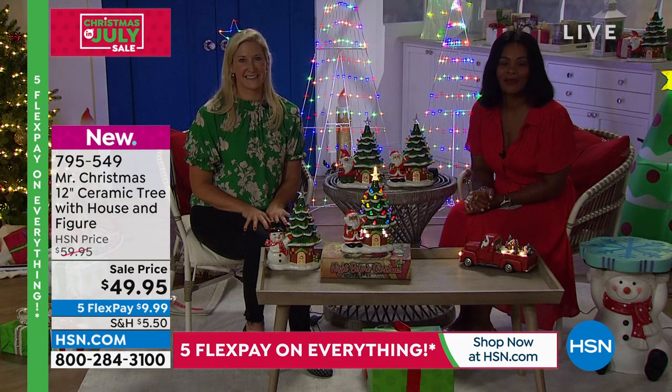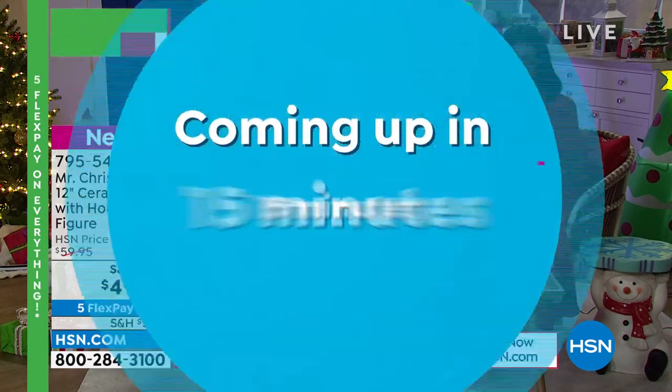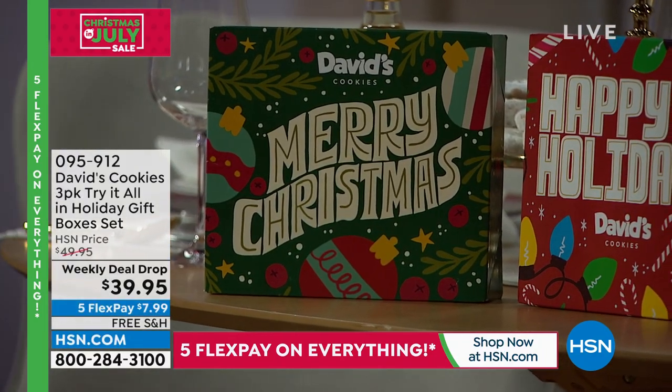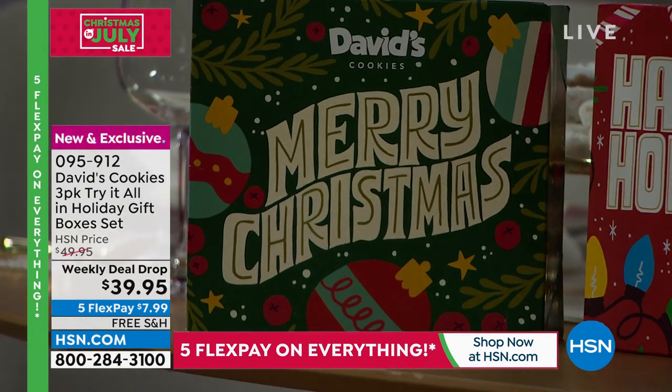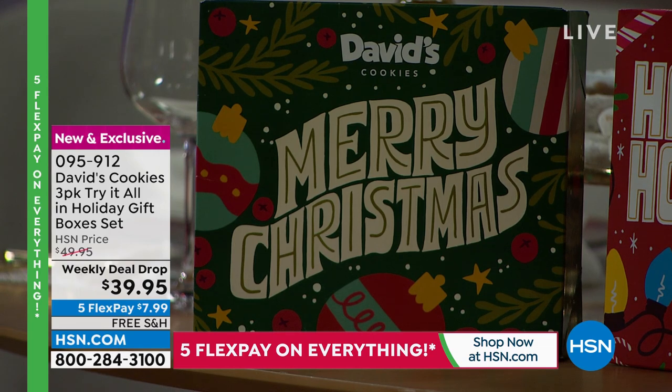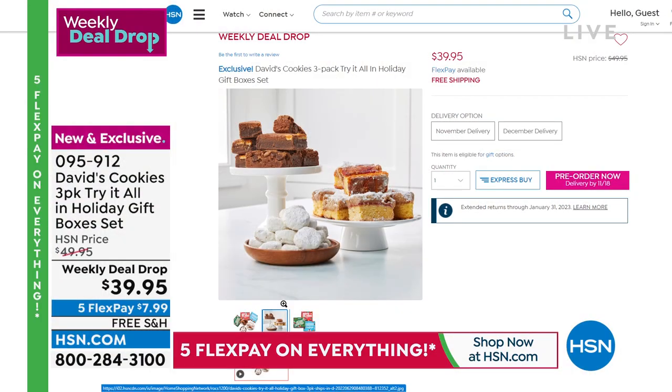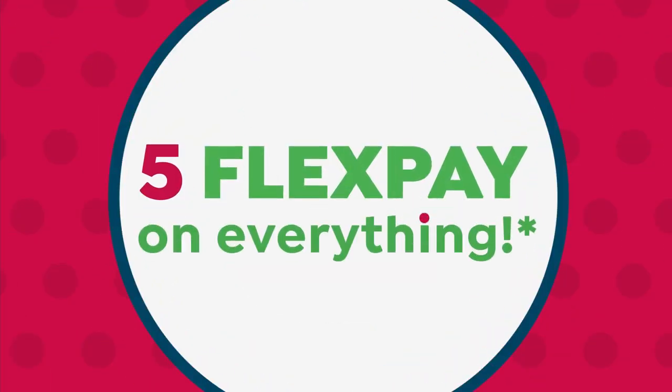We have so much more coming up for Christmas in July here at HSN. Next hour we're going to eat — and eat really sweet, thanks to David's Cookies. They brought along a great three-pack try-it-all: brownies, pecan melt-aways, and crumb cakes. Every bite is so fresh and so decadent. It's a weekly deal drop — started Monday, Sunday is the last day at that price. If you love David's and haven't seen them here at HSN since 2019, go for it.